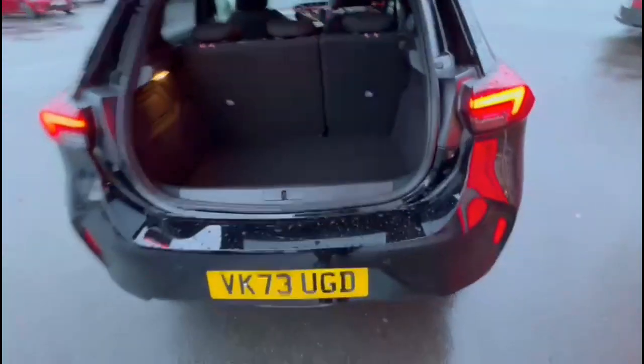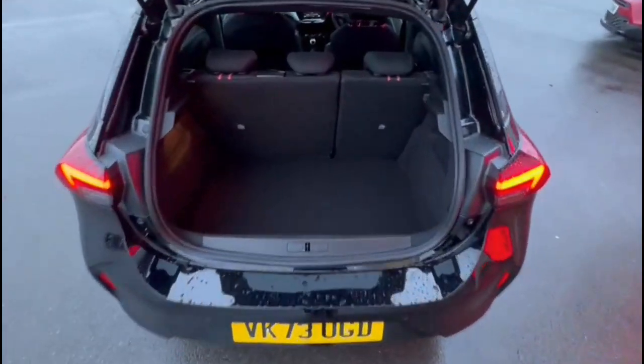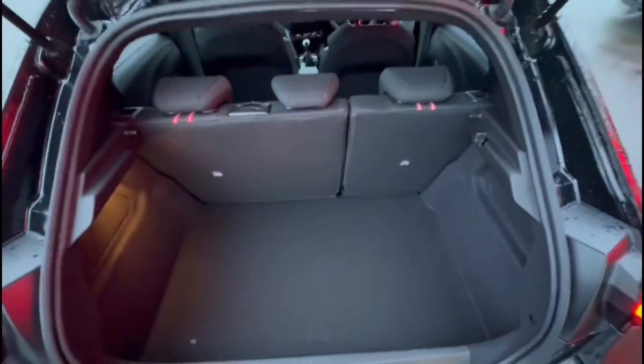As we open the tailgate you'll find a spacious boot with a 60-40 split folding rear seat and top tether fixings.